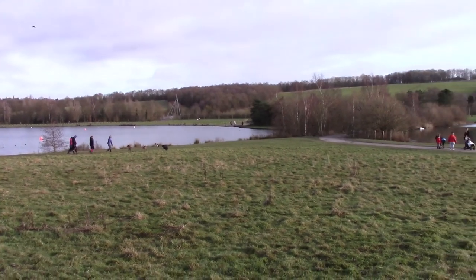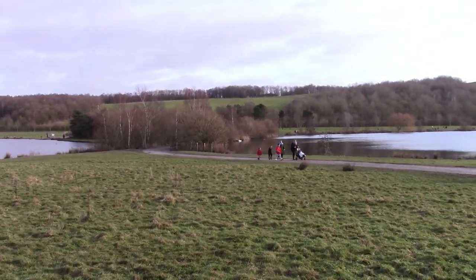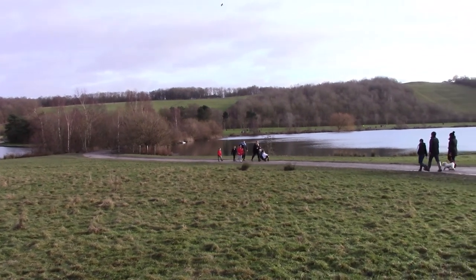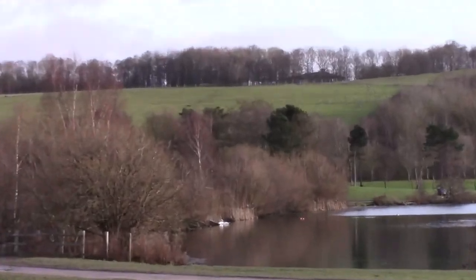Here we have where the two lakes meet. It's a small bridge between the two and we're going to continue walking around the next lake.